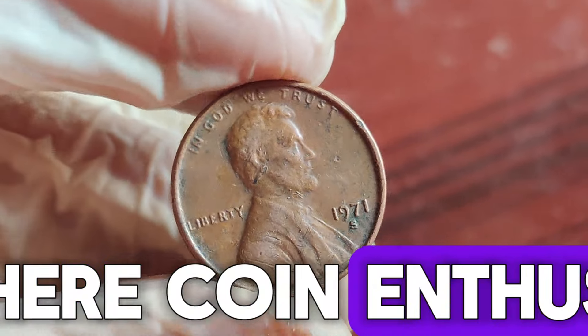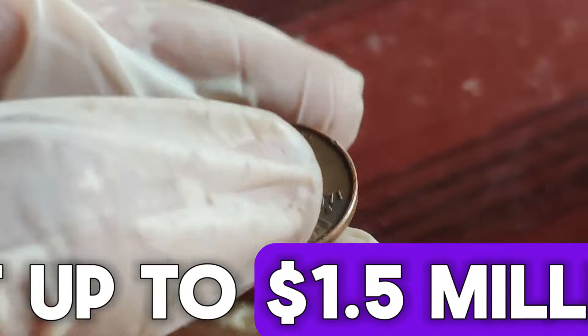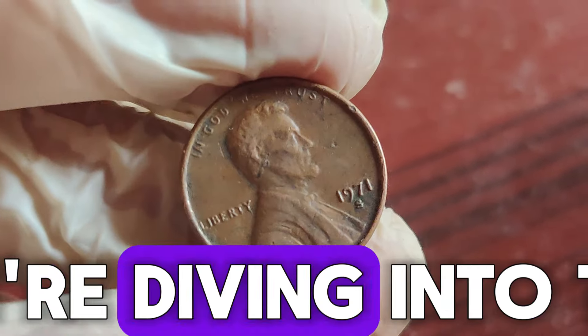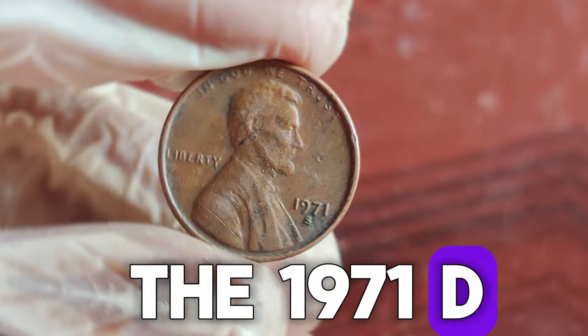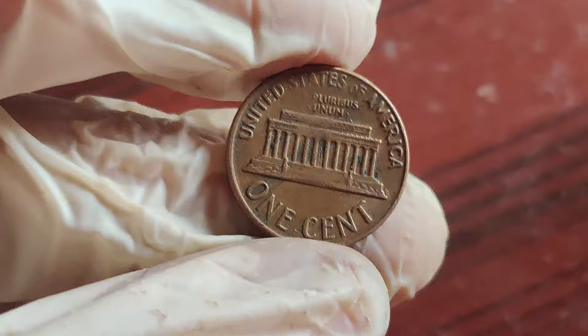Hey there, coin enthusiasts and treasure hunters! Imagine finding a penny that's worth not just one cent, but up to $1.5 million. Sounds impossible, right? Well, today we're diving into the fascinating history and potential value of the 1971 D Lincoln penny. Could this humble coin in your pocket be your ticket to a small fortune? Let's find out!